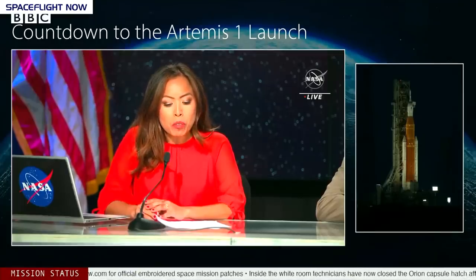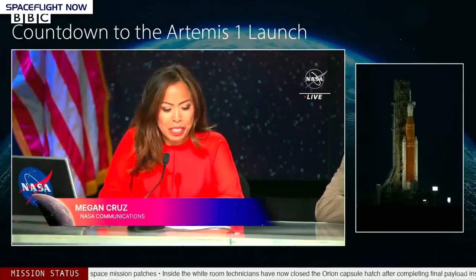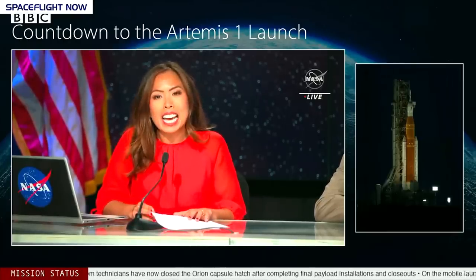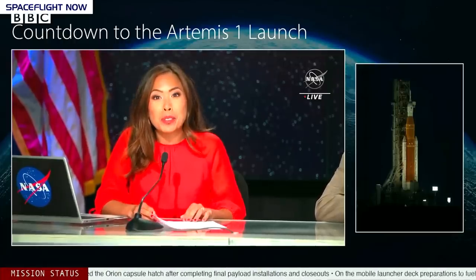You are watching the Flight Readiness Review Briefing for NASA's Artemis 1 mission. Liftoff of this first uncrewed flight test is currently targeted for Monday, August 29th at 8:33 a.m. Eastern Time from historic launch pad 39B. It's expected the mission will lead eventually to the first woman and the first person of color setting foot there. It is the Apollo mission for a new generation, as our science editor Rebecca Morrell explains.